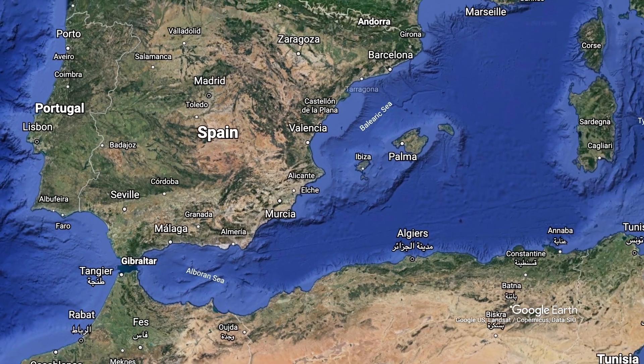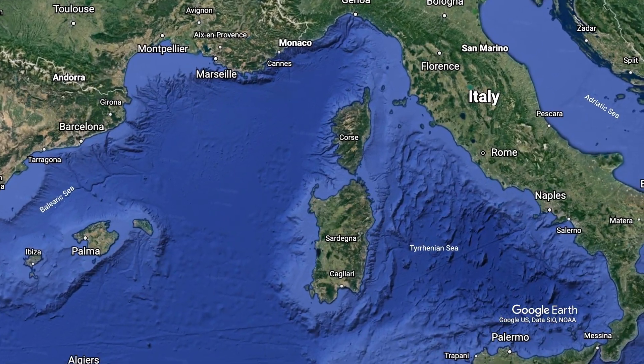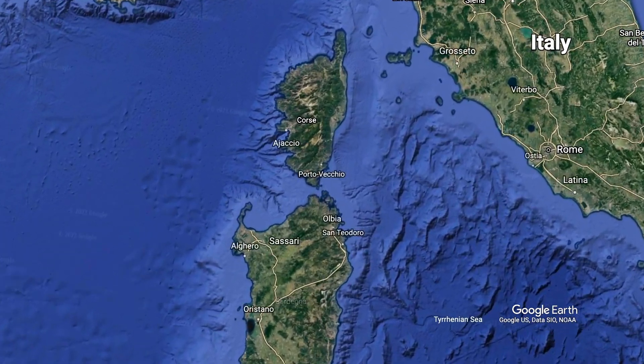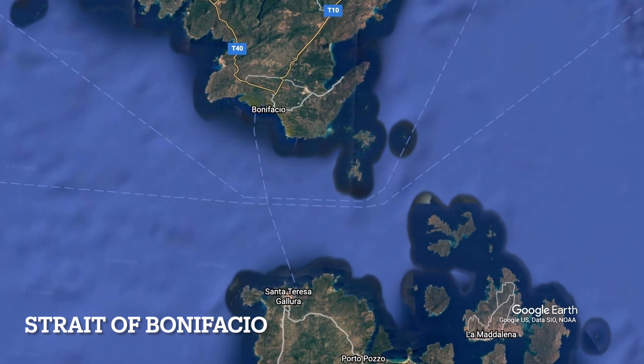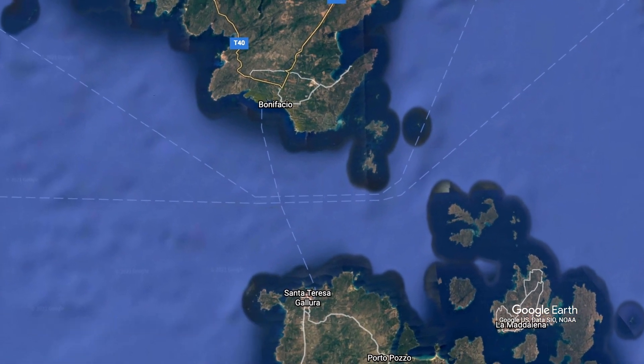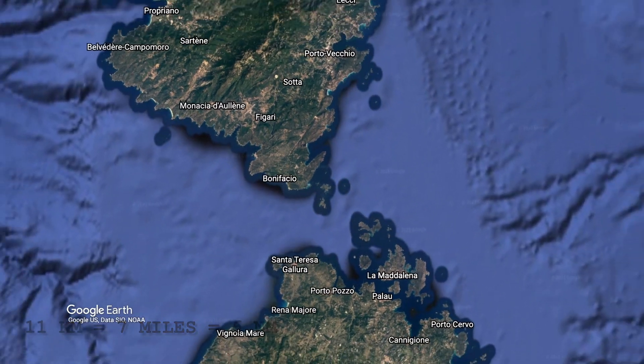Let's move on from the Strait of Gibraltar to the French and Italian islands, Corsica and Sardinia, and the Strait of Bonifacio. It's supposed to be a tough strait to navigate through. You can see the nautical map here with some warning points. This international strait is about 11 or 12 kilometers wide, depending on where you measure it from.